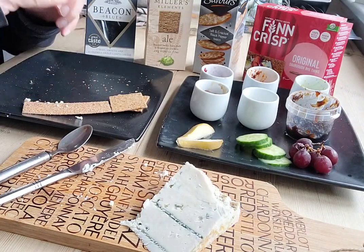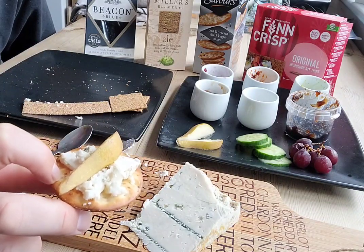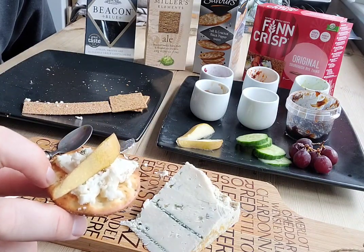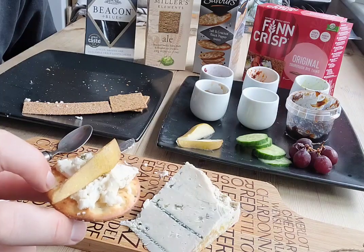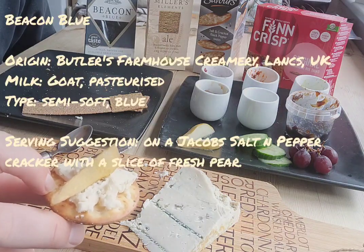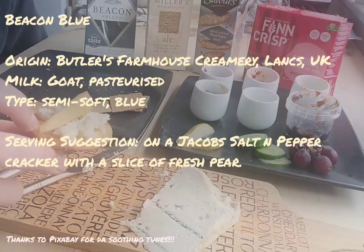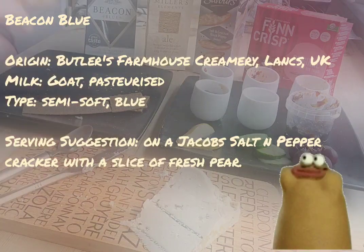Jacob's salt and cracked black pepper bakes, Beacon Blue and sliced conference pear — that's what it's about. This has been Beacon Blue, I'll see you next week. Nom nom nom.